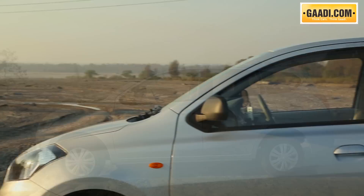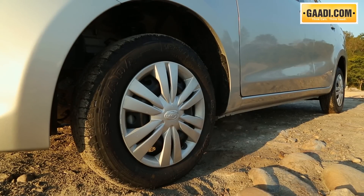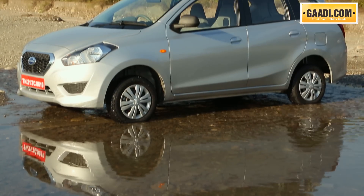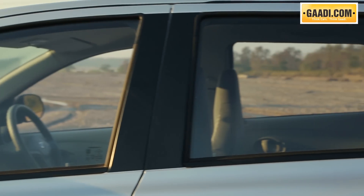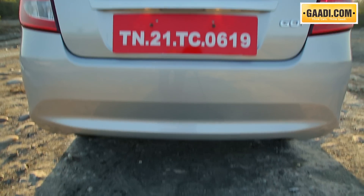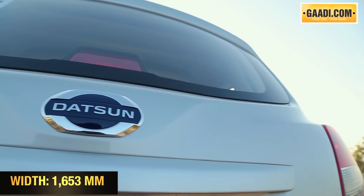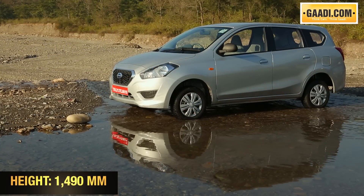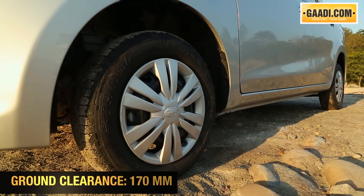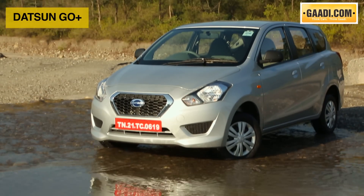The side profile remains similar to the Go hatchback up till the C-pillar. While the wheelbase is the same as the Go hatchback, the Plus is longer by just over 200 mm, and all of this is positioned beyond the rear tyres. Thankfully, the execution has been neat and the rear end doesn't look like an aftermarket or low-cost job. The Go Plus has the same width and height as the Go hatchback. It is 3,995 mm in length and comes with a good 170 mm of ground clearance. Overall, apart from the small wheels, the Go Plus is a nice-looking compact budget MPV.